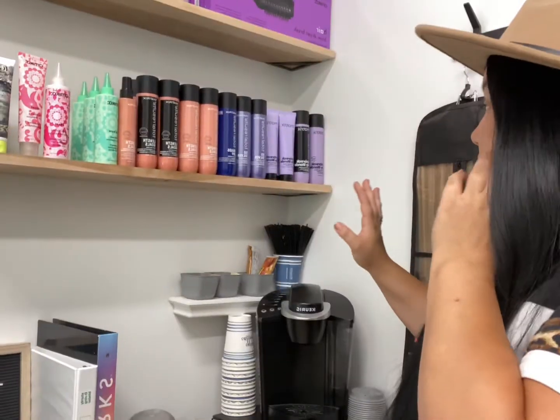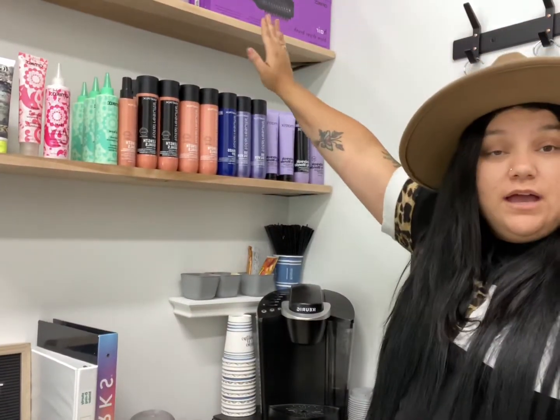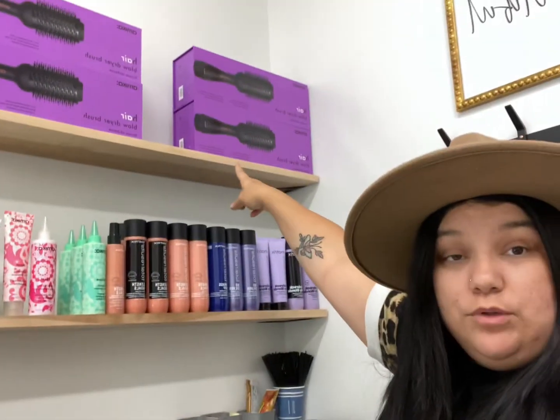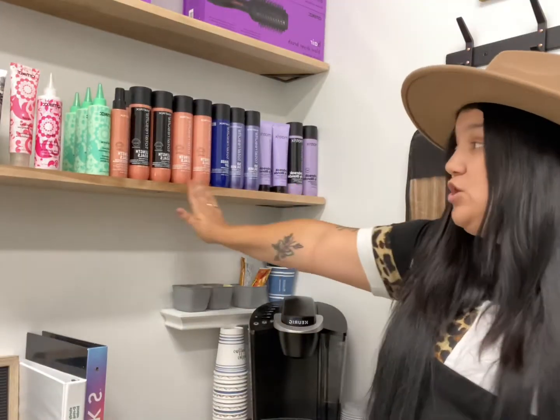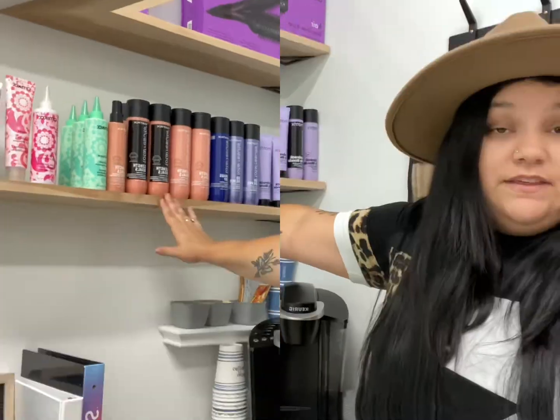In our retail area, I have the Amica blow dry round brushes and stylers. These are so good — they work great if you're wanting a voluminous style or something nice and smooth. I also carry Matrix shampoo and conditioner. For my hair extension clients, this is the Matrix Link Goals shampoo, conditioner, and leave-in.